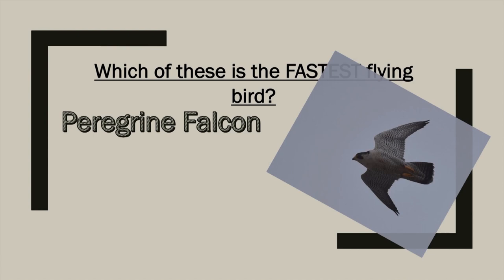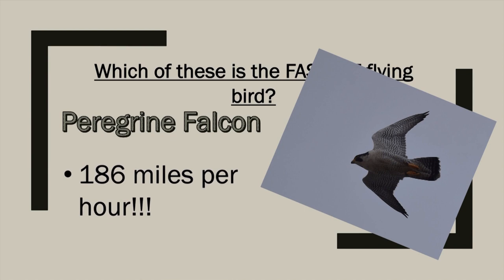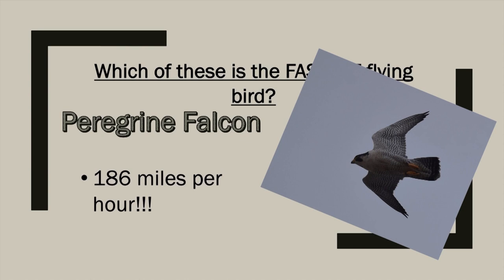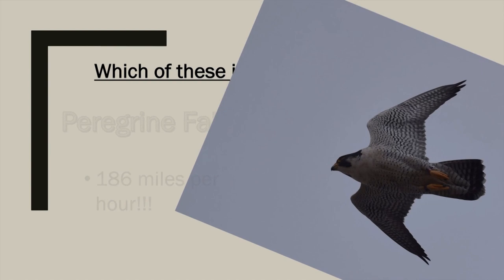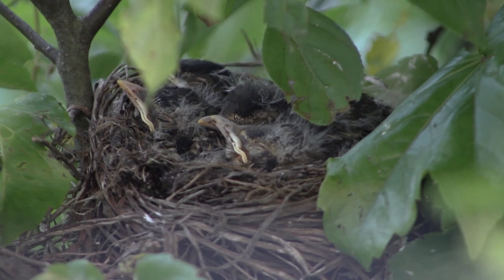We've eliminated everybody else, so the obvious choice is the peregrine falcon. While it may not look as intimidating as the golden eagle, it is the most perfect predator. It has been clocked at speeds over 186 miles per hour. It's so fast it has special flaps adapted in its nose so that its lungs don't explode when it's diving. When it comes down to hit its prey, it doesn't attack so much as kill them instantly by striking them. At speeds like that, it's absolutely no contest — the fastest flying bird is the peregrine falcon.